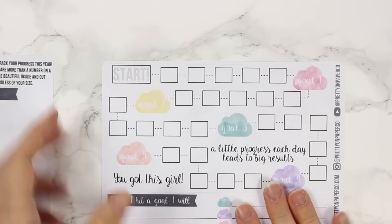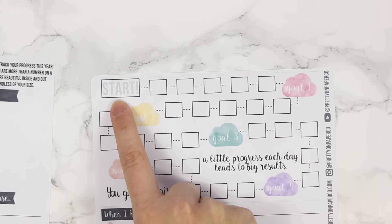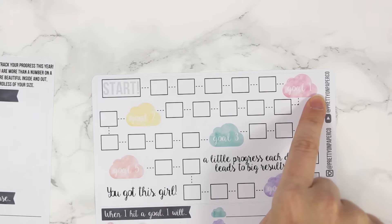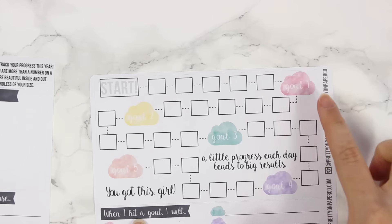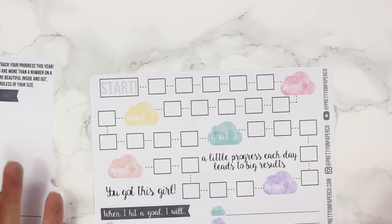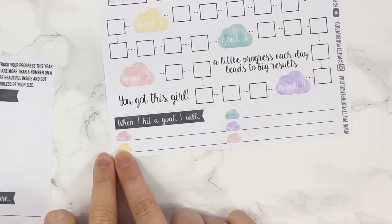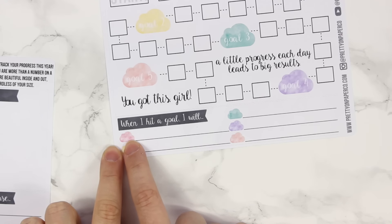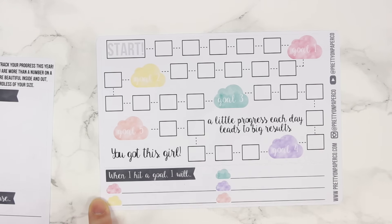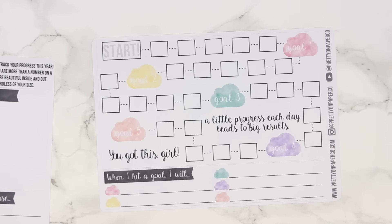Then there's a giant sticker that basically has a map. You can put your starting weight at the beginning of the year and go in two-pound increments, one-pound increments, or five-pound increments, depending on how much you want to lose before your first goal. I like to set little goals for myself, so I'm personally going to be doing it in one-pound increments with a reward every five pounds. You can mark them off as you lose weight. Down here there's another sticker that says 'When I hit a goal, I will' — so you can write things like getting a massage, getting your hair done, or going on a shopping spree.